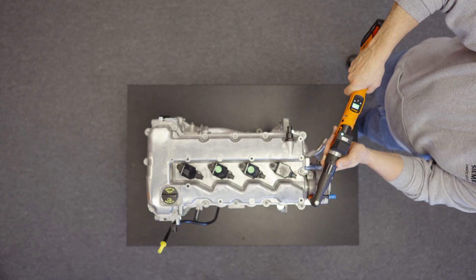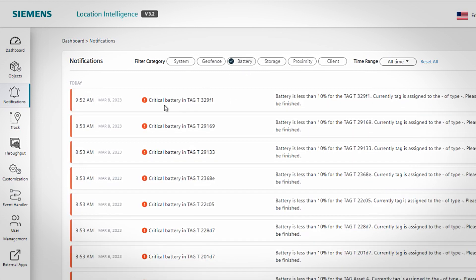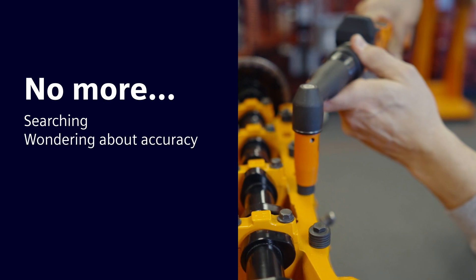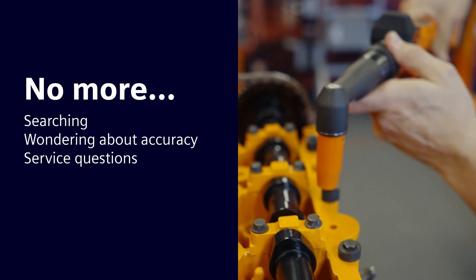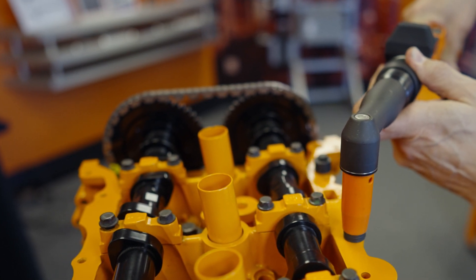That assures product quality. You can also monitor the status of the RTLS transponder battery, so you know when maintenance or service is needed. With a real-time locating system, there's no more searching for tools. No more wondering about accuracy. More transparency and quality control, and no more guessing if it's time for service. Tool locating made easy with Siemens Simatic RTLS.